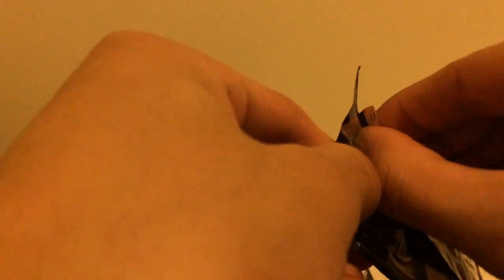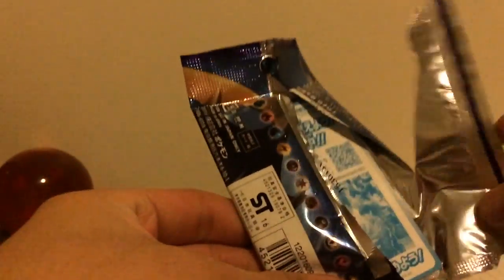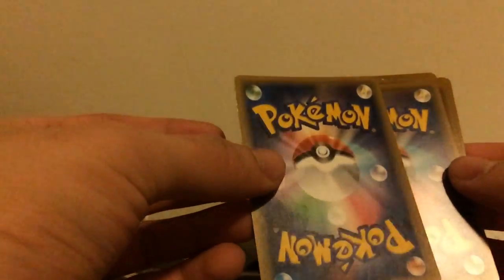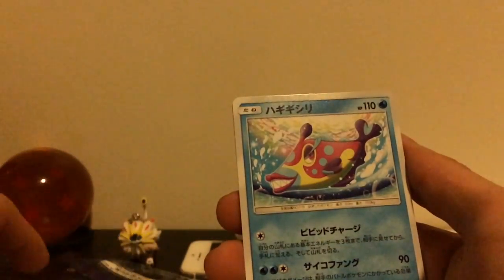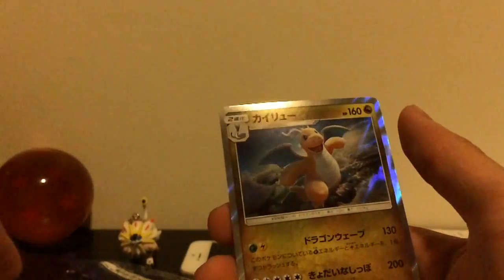Last pack — let's go for that Lily full art. Are you guys excited for the new set coming out soon? What the hell, that better not be an ultra... okay, I can see a reflection so it's a Dragon-type card. Rock and roll! And the rare is Dragonite.